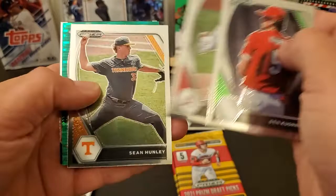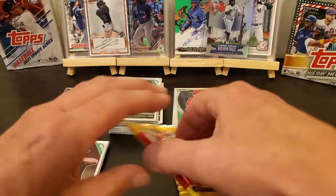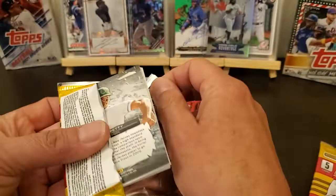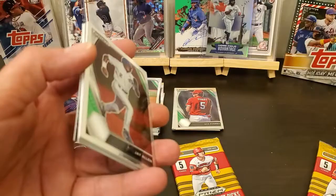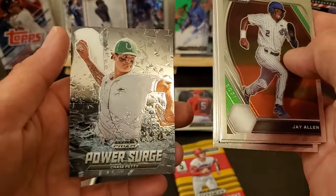Ben Kerna, Kevin Copps, Sean Hunley, Kevin Nabele, Matt Mikulski. I think this is like the second or third mega box that I've got, and I'm not too sure if I've actually found a Cleo, other than maybe that one there. Jay Allen, Vanellis, McLeod, Rivera — Power Surge — Chase Fetty.